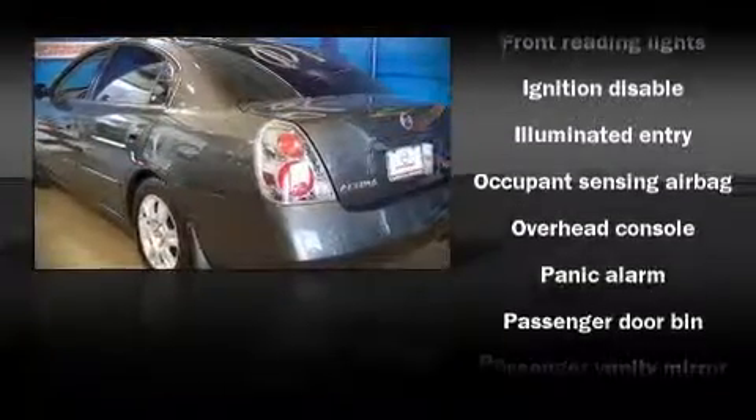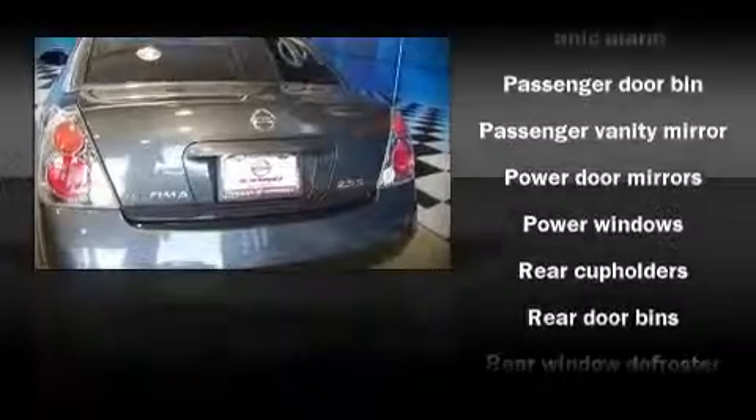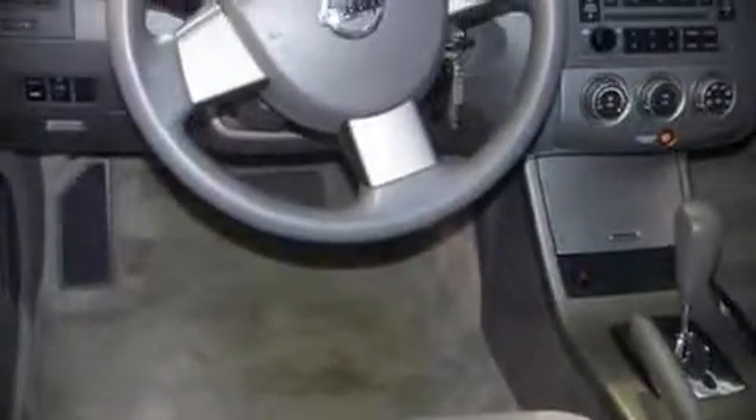Fuel economy of 29 miles per gallon on the highway proves this vehicle's efficiency, saving you money at the pump. Nissan also prioritized safety and security by including dual front impact airbags, ignition disabling, and four-wheel disc brakes.